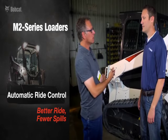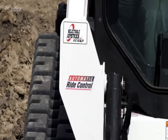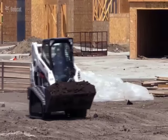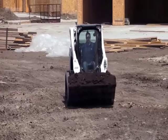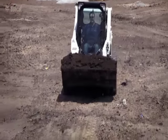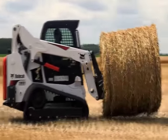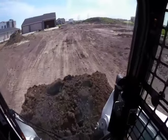Another important feature on these loaders is ride control. With the M2 Series, we now have automatic ride control. In its purest form, ride control is a damping system on your loader lift arms. As you put a load onto the front attachment, it cushions the front attachment when you're transporting material across the job site. The benefit is operator comfort and less spillage of material across the job site.